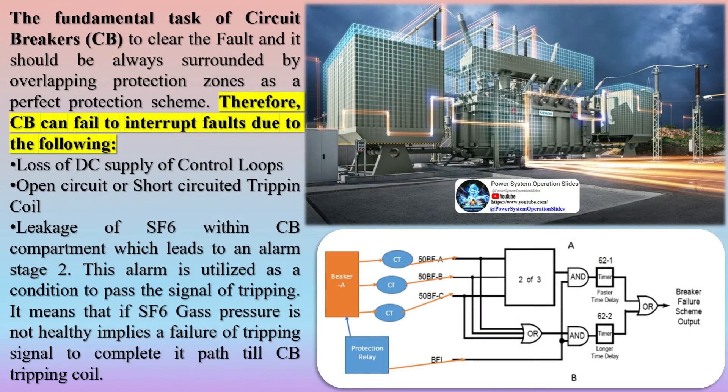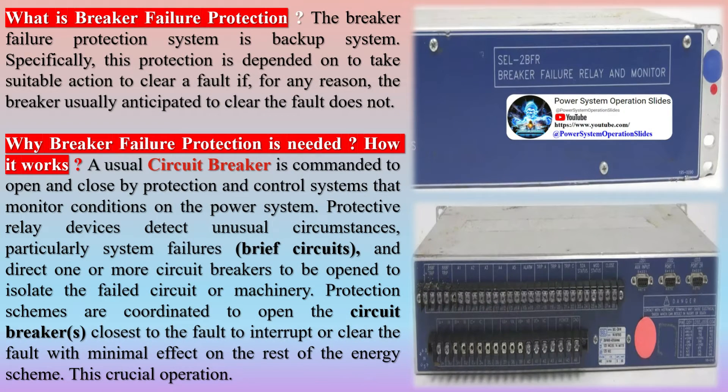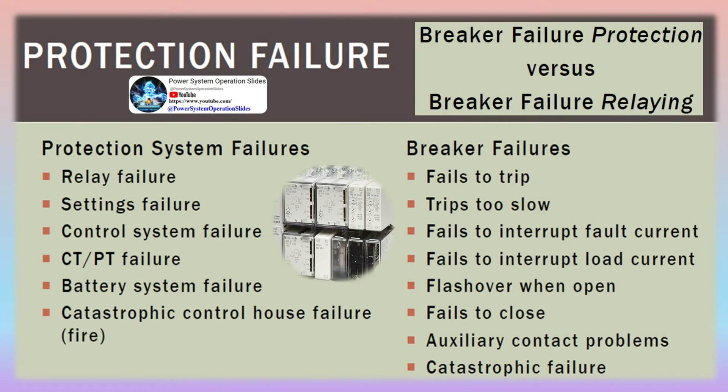The fundamental task of circuit breakers is to clear the fault, and they should always be surrounded by overlapping protection zones as a perfect protection scheme. A CB can fail to interrupt faults due to loss of DC supply of control loops, open circuit or short-circuited tripping coil, or leakage of SF6 within the CB compartment, which triggers a stage 2 alarm. This alarm is utilized as a condition to pass the tripping signal. If SF6 gas pressure is not healthy, it implies a failure of the tripping signal to complete the path to the CB tripping coil.